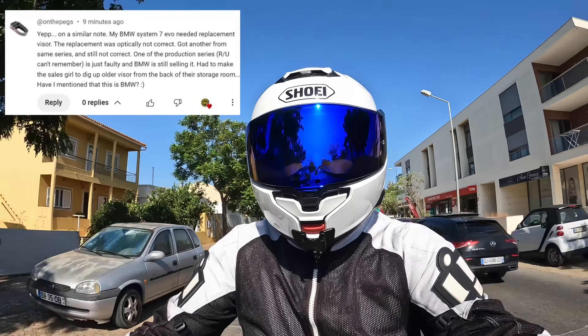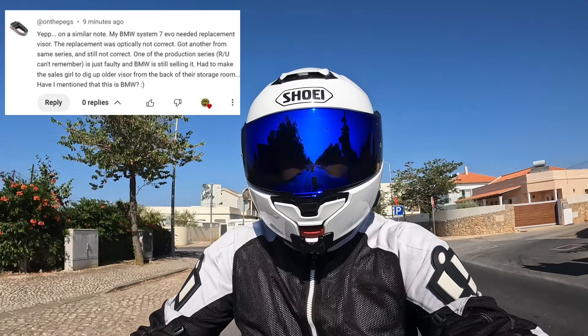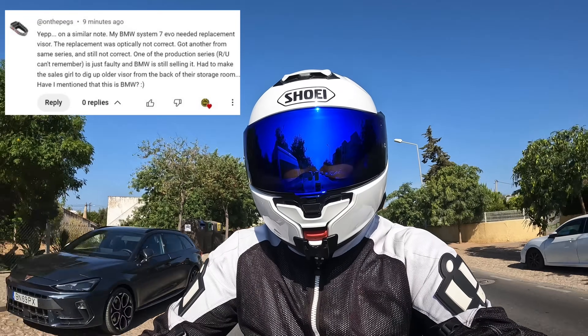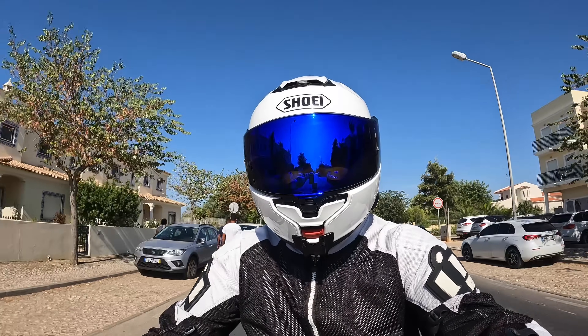OnThePegs wrote: my BMW helmet needed a replacement visor but it was optically flawed, so they replaced it — but the replacement was just as bad. I had to make the sales girl dig one out from old stock. Did I mention this is BMW? Yeah, so paying through the nose for OEM kit isn't always a guarantee either.